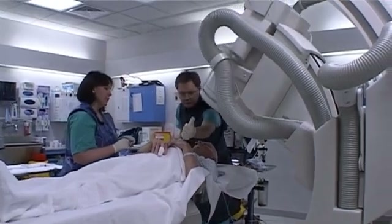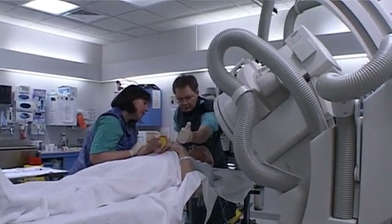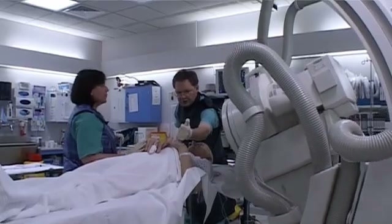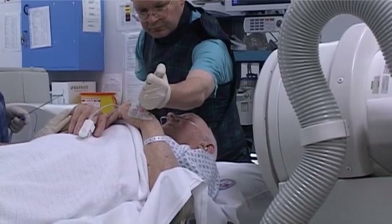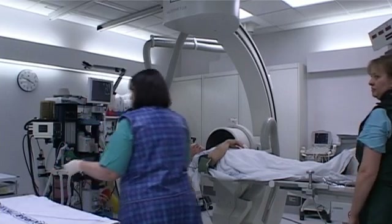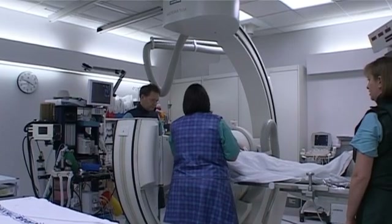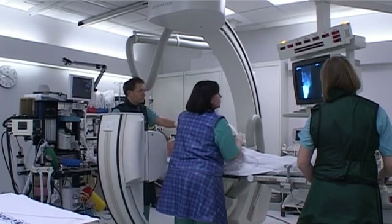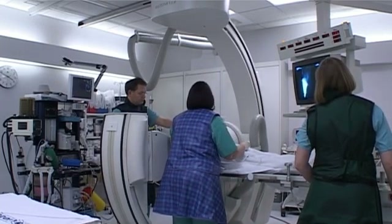Interventional radiology is the specialty of using keyhole treatment or surgery under ultrasound or x-ray guidance to treat or investigate your kidneys and bladder. The most common procedures involving urology patients include renal biopsy, which is the procedure of taking a tiny sliver of the kidney using a specially designed needle with a local anaesthetic and a little sedation. This is usually done with ultrasound to guide the operator.